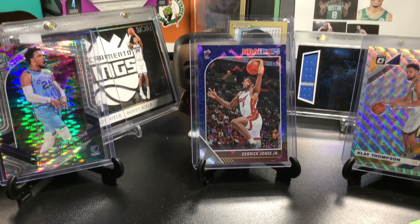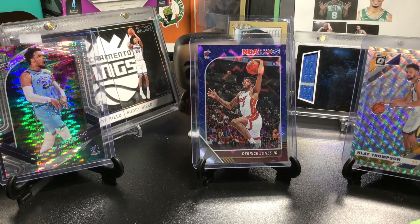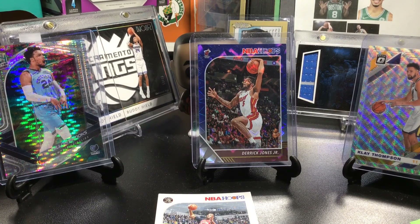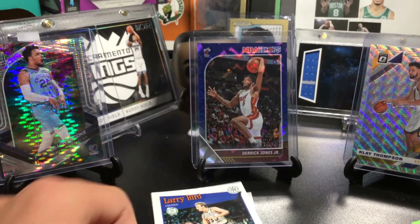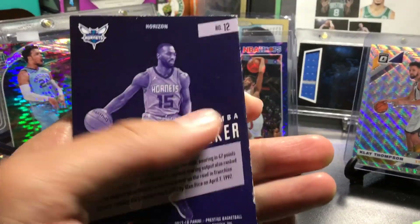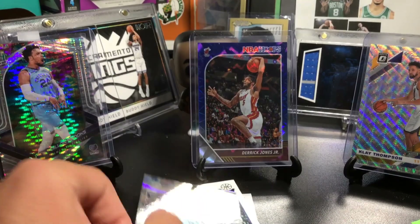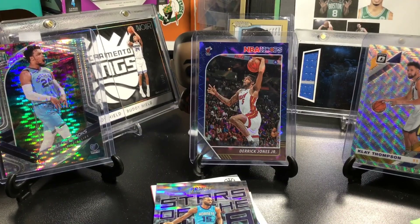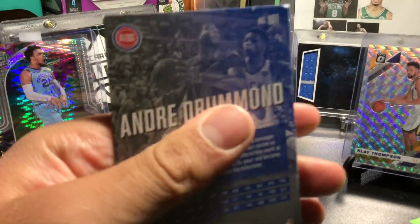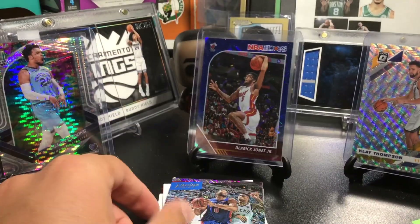I'll show the trade with warrior65439 first. Warriors, thank you so much for this trade. If you haven't already, please make sure to go subscribe to her. We got a Norman Powell winter — I believe this was extra — so thank you for that, a Larry Bird tribute, a Kemba Walker Horizon Stars of the NBA, and an Andre Drummond Rain parallel. Those are pretty cool cards.